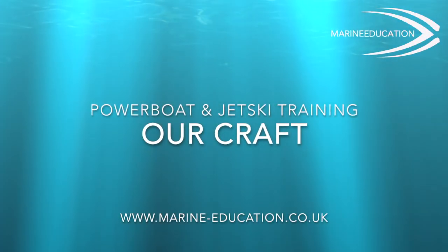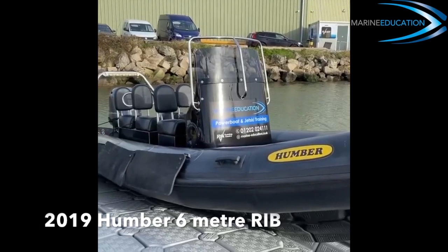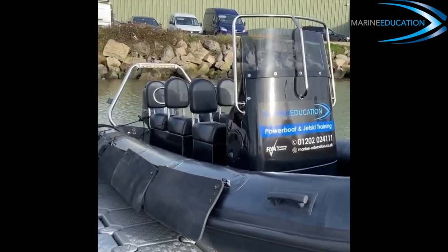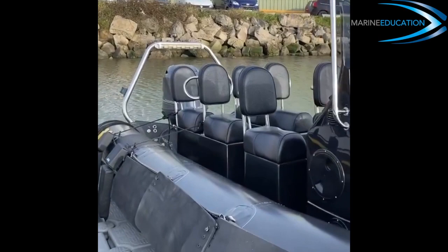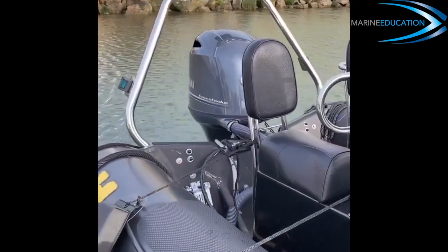Let's have a look at the craft we have at Marine Education ready for your training. When completing powerboat training with us, you'll get to use our 2019 Humber Destroyer RIB with comfortable and safe jockey seats and a 2020 Yamaha four-stroke outboard engine.